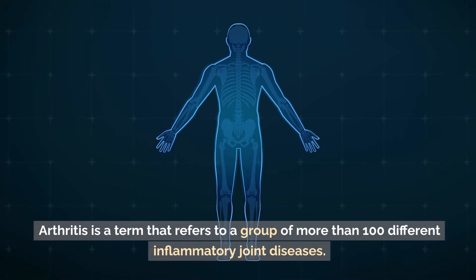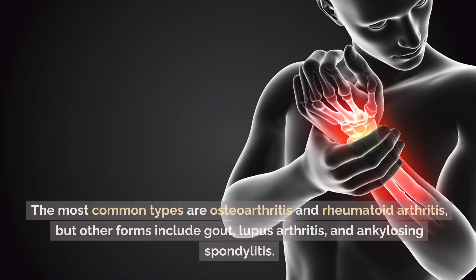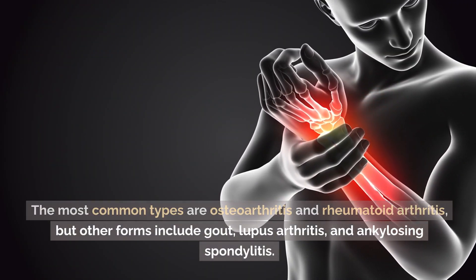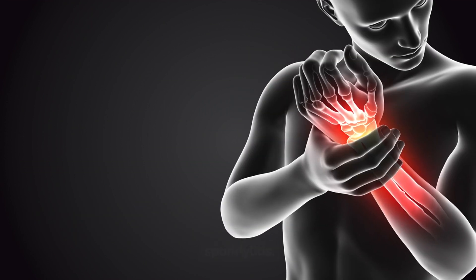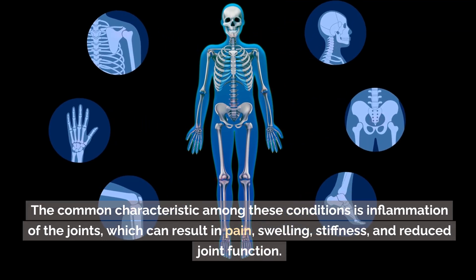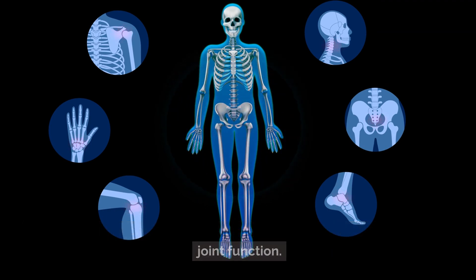Arthritis is a term that refers to a group of more than 100 different inflammatory joint diseases. The most common types are osteoarthritis and rheumatoid arthritis, but other forms include gout, lupus arthritis, and ankylosing spondylitis. The common characteristic among these conditions is inflammation of the joints, which can result in pain, swelling, stiffness, and reduced joint function.